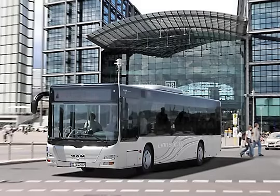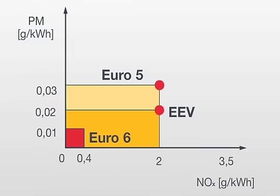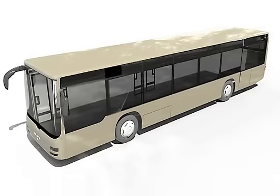As from 2014, all newly registered vehicles must meet the requirements of the Euro 6 emission standard. In comparison with Euro 5, Euro 6 means a further reduction in NOx emissions by 80% and a reduction in the permitted particulate mass by 66%. The two proven MAN emission control technologies,